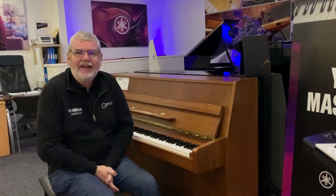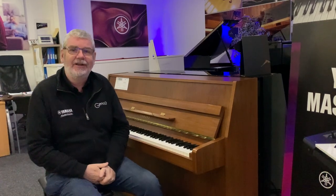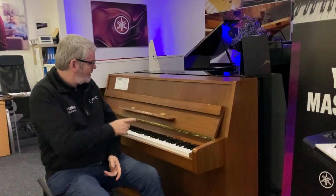Hello everyone, it's Richard here from the Rivers Music Store up here in Edinburgh, and you find me in front of the latest addition to our used instrument portfolio. This is quite an unusual instrument to have and we're really delighted to have it here with us.